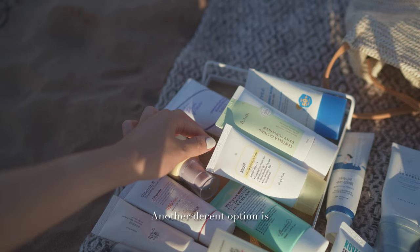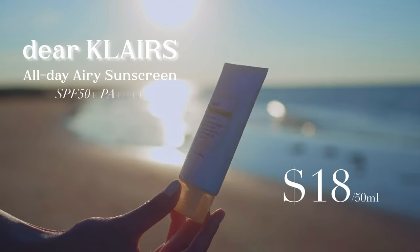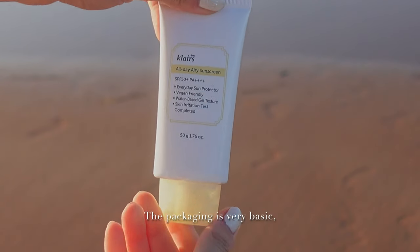Another decent option is the Klairs All Day Airy Sunscreen. The packaging is very basic — a flat tube with pointy dispenser tip that has a glossy look but isn't slippery and is easy to clean. I love that this formula melts into a water-like texture once spread. It has 4 chemical filters, no white cast, no fragrance. It's relatively lightweight and keeps my skin moisturized, definitely on the dewier side but not greasy. Keep in mind I live somewhere hot and slightly humid, so this might do better in a drier climate. It's great value for money at around $16 to $18 for 50ml. I will likely buy this again for winter.